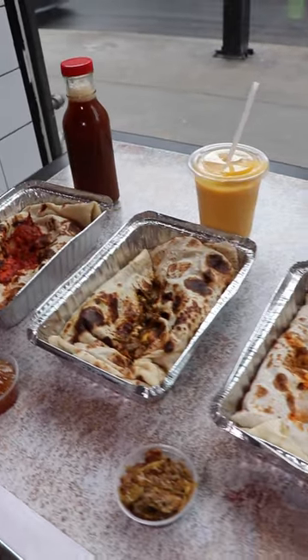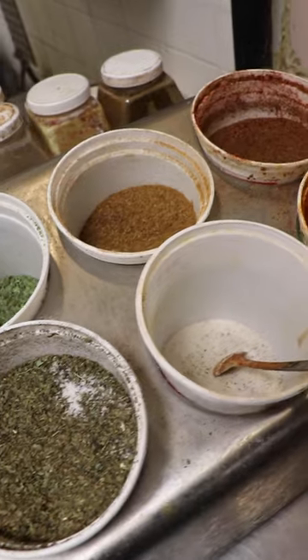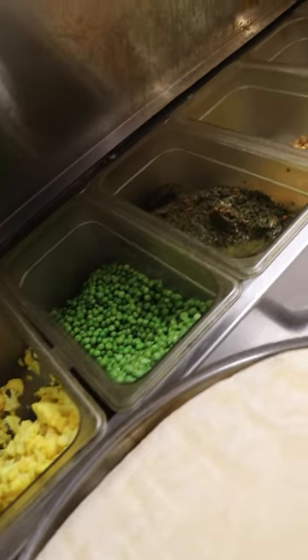What I really love about this place is that they adjust everything to your spice level — they make everything per order. It's not like they have a big pot of butter chicken ready to go or a big pot of saag paneer. They make everything per order, and that way they can adjust your spice levels.